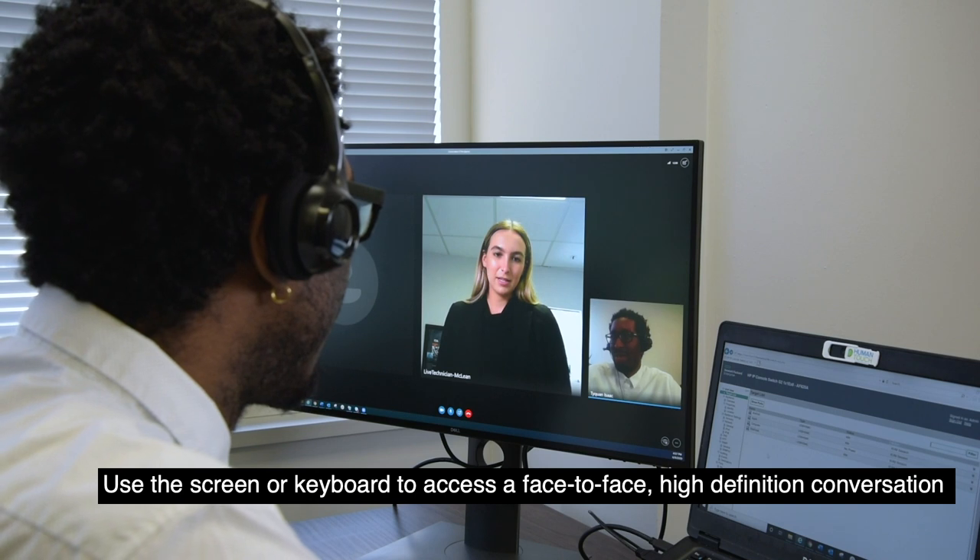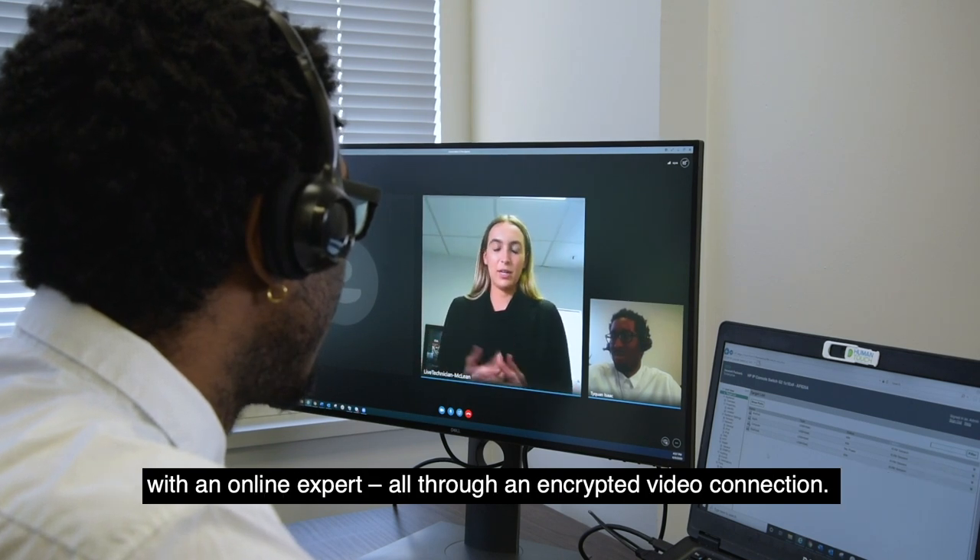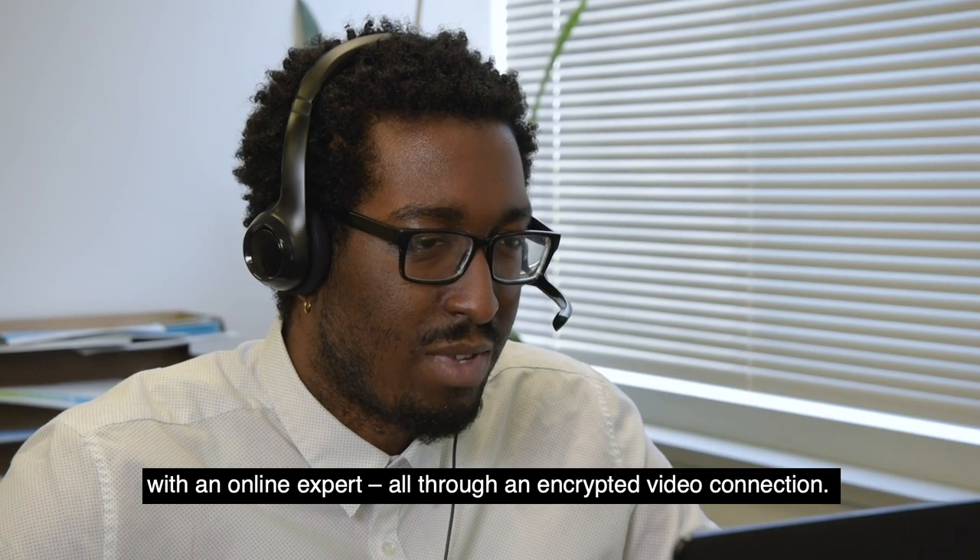Use the screen or keyboard to access a face-to-face, high-definition conversation with an online expert, all through an encrypted video connection.